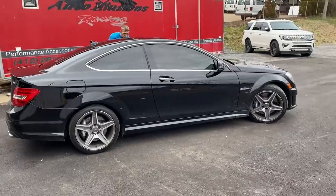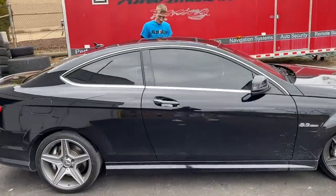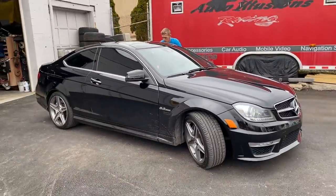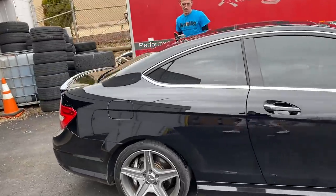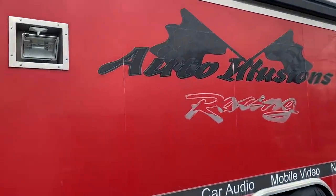Alright, we got the first little improvement to the AMG — window tint! We got 20% all around except for the front windshield. The car is dirty but it looks a whole lot better with tinted windows. I was surprised the previous owners did not even tint the windows. We're back here at Auto Illusions as always.